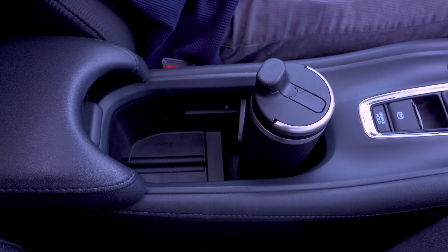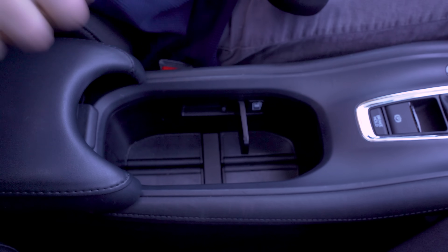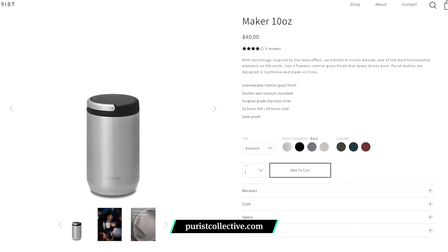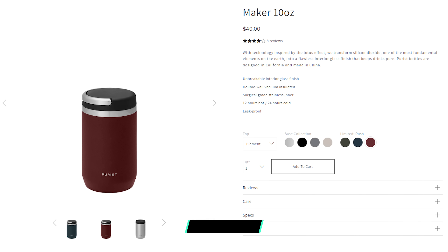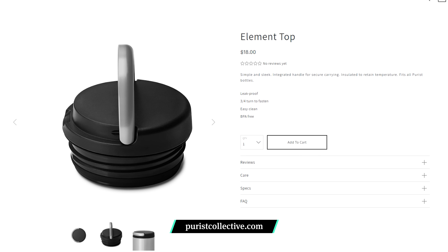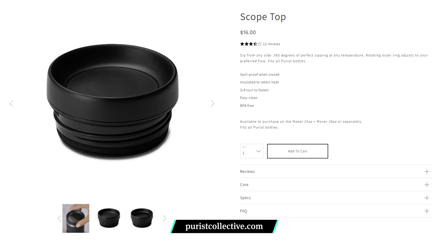Choose between three sizes, depending on how often you want to fill up your bottle. We dig the 18-ounce mover because it fits inside most cup holders and holds enough water to last a few hours. If you prefer something larger so it lasts longer, or even smaller for your cup of coffee, there are also 32 and 10-ounce options. There are also three lid types. We like the Union Top for its built-in spout that makes it easier to sip when you hit a pothole or two. There's also the Element Top if you like a wide mouth, or the Scope Top if you don't want a carry handle.